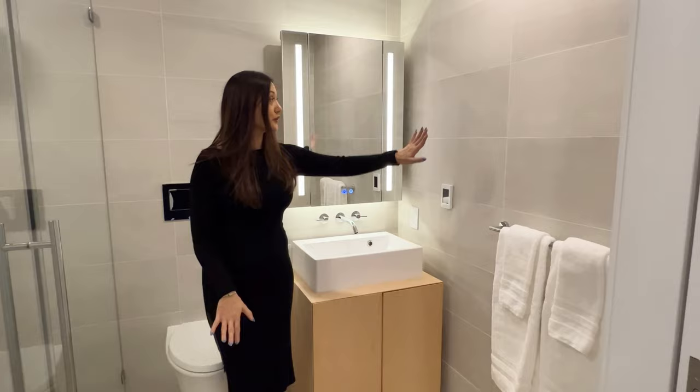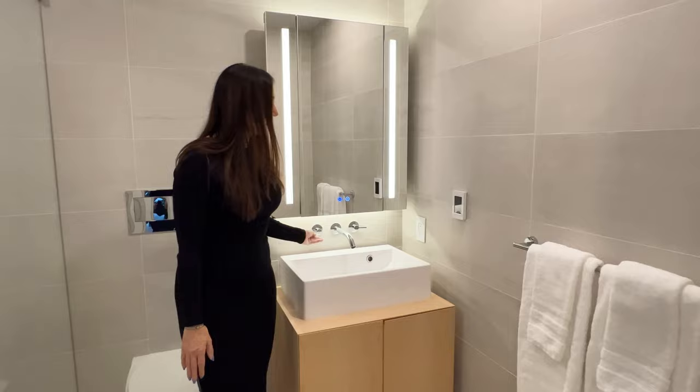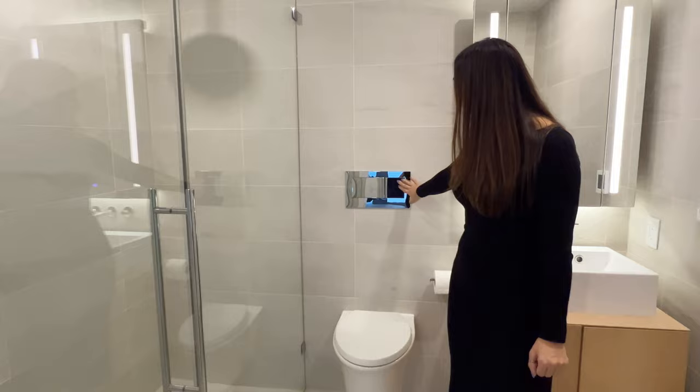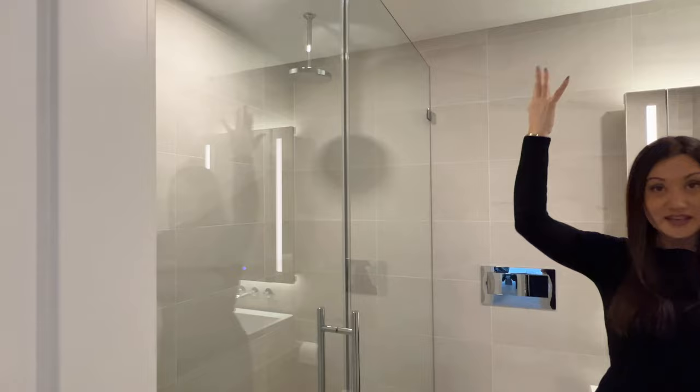Welcome to the other bathroom. In here, of course, we again have heated floors and beautiful tile workmanship throughout. There's a great wood panel countertop and a double-sink. Just like the primary bathroom, we have the same smart mirror with lighting settings. The toilet here is a little different — it's a wall-hung toilet with a full flush and half flush option. On this side is the shower, again with linear-style drainage, a rain shower head from above, and a body shower as well.